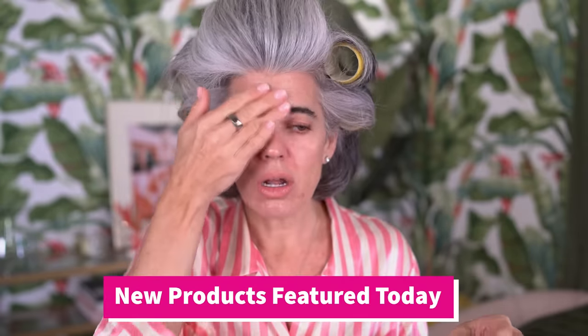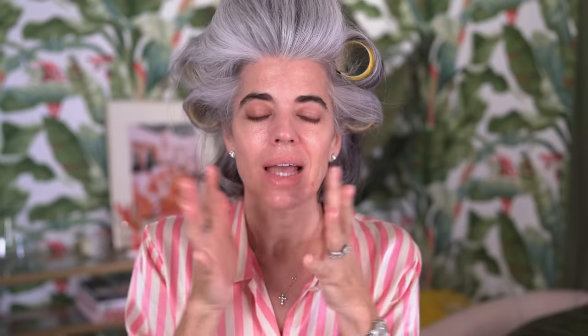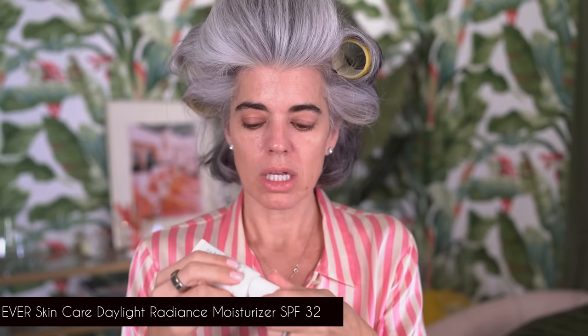I have some new products to show you. This feels so good on my skin — I always feel like I'm putting a veil of protection. You can see how much more moisturized my skin is using this product. Then I'm going to go over it with an SPF — my Ever SPF 32, which is a radiance moisturizer. It's not tinted, it goes on invisible, and it's a physical SPF, not chemical.